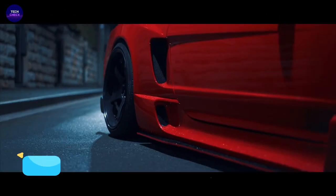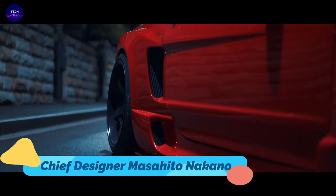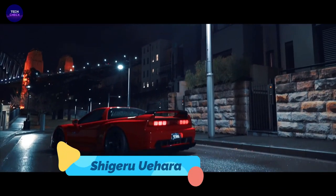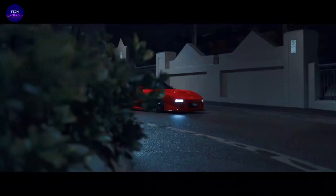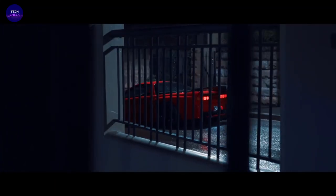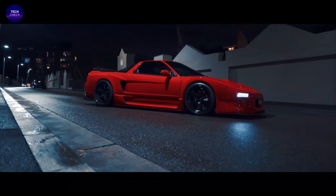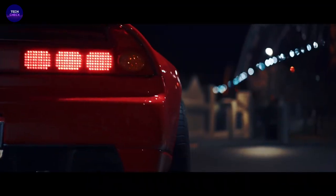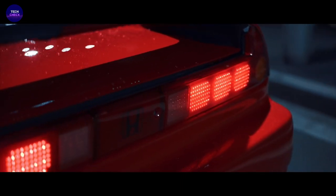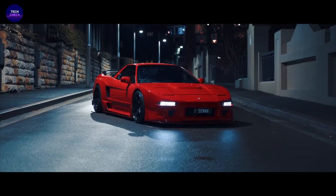First generation: The NSX was designed by a team led by chief designer Masahito Nakano and executive chief engineer Shigeru Uehara. It benefited from advanced aerodynamics and styling inspired by an F-16 fighter jet cockpit, and input from the late Formula 1 world champion Ayrton Senna during the final development stages. This NSX became the world's first mass-produced car to feature an all-aluminum body.